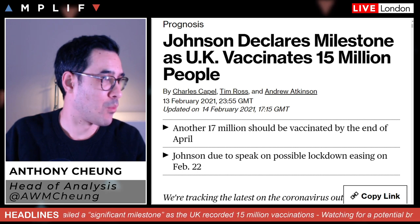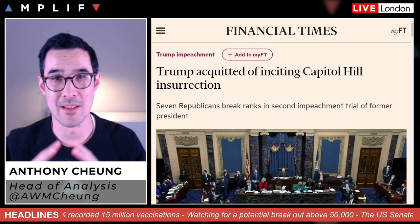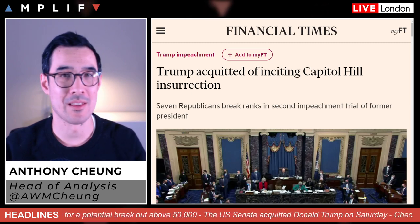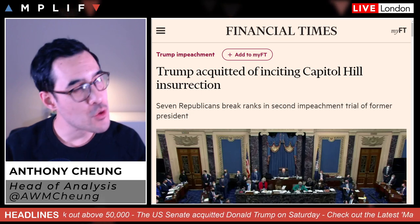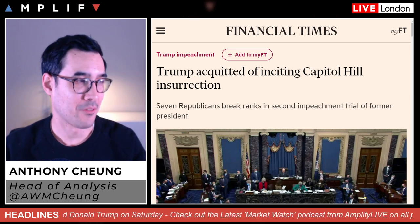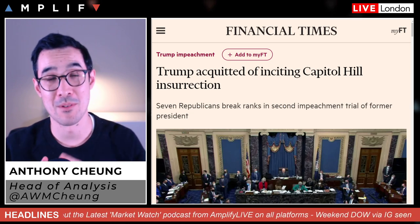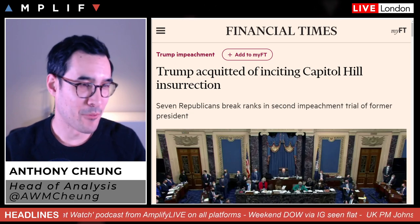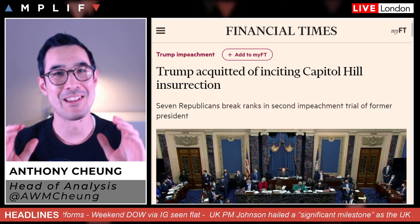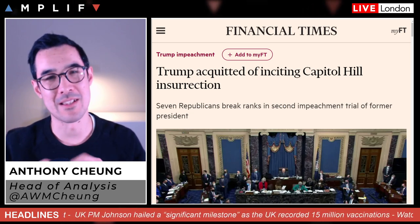Otherwise, Trump — absolutely as expected — got acquitted in the Senate. Markets weren't really interested in this anyway because it was pretty much a done deal. Seven Republicans broke ranks, but that's no great shake. Trump himself is not out of the woods yet — he could still face criminal and civil proceedings. But as far as markets are concerned, this really isn't that important or that big a deal.